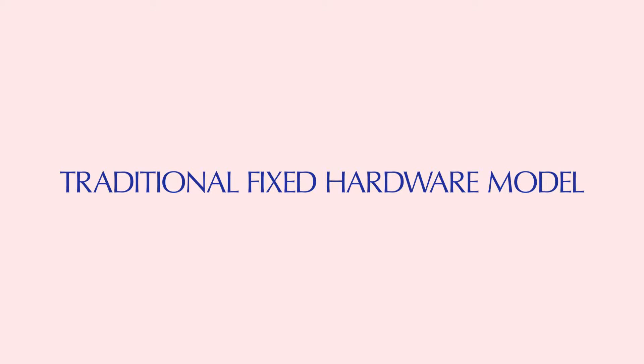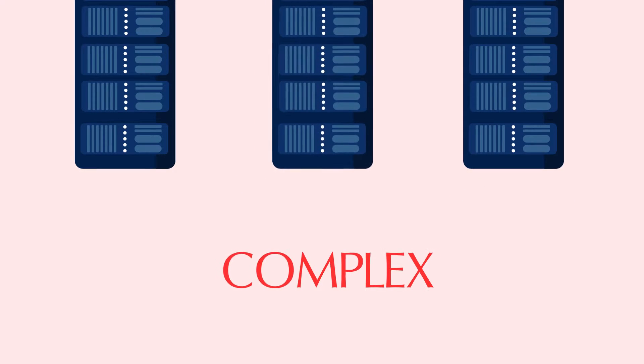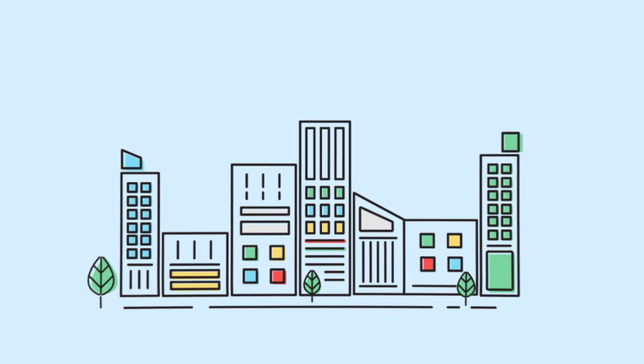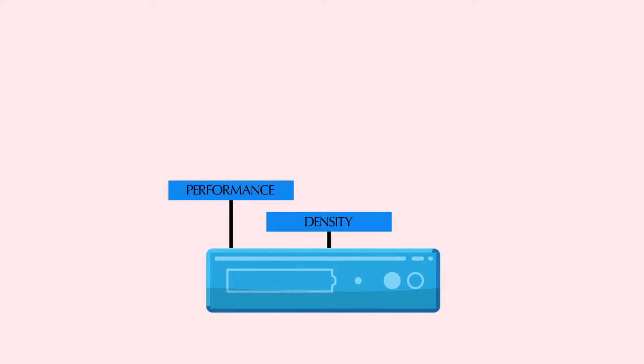Legacy mid-range storage solutions have historically been a fixed hardware model, which is too complex and expensive. More and more organizations recognize a need to think simpler and the availability of affordable solutions. It enables customers to expect mid-range storage architecture that's engineered for performance, density, and cost.